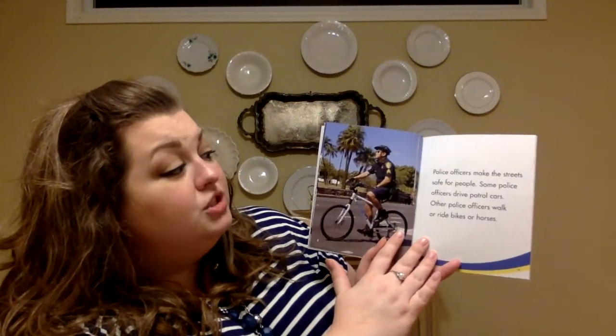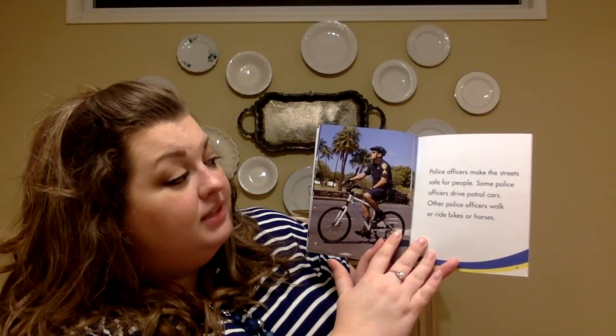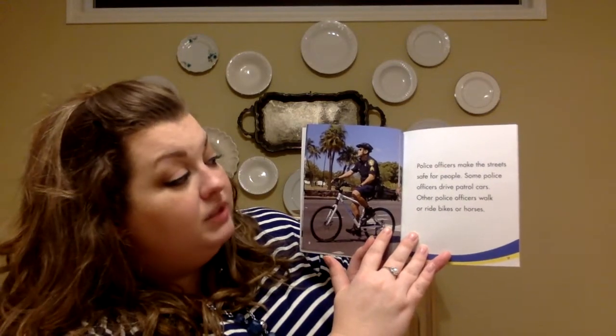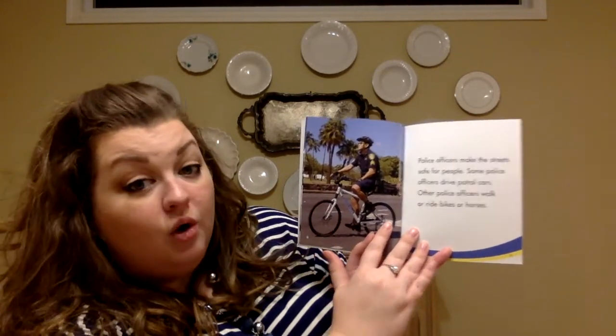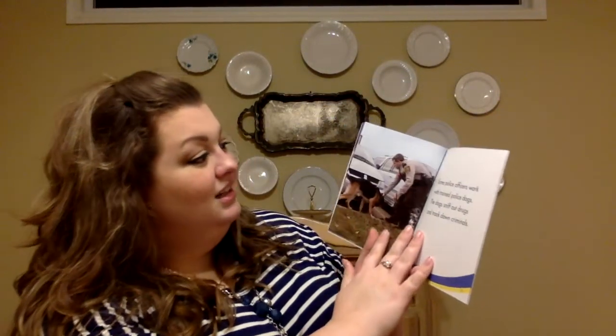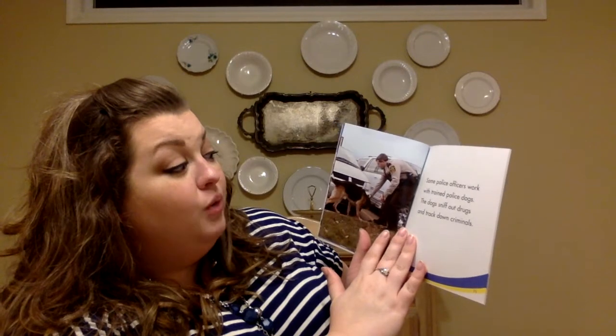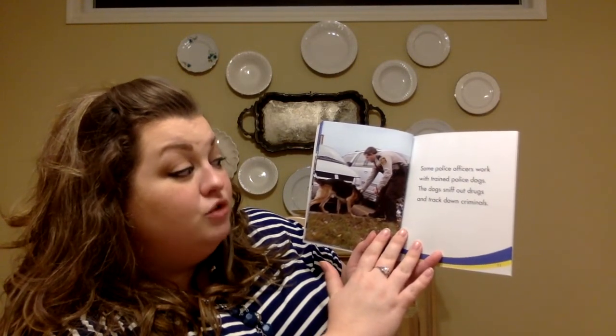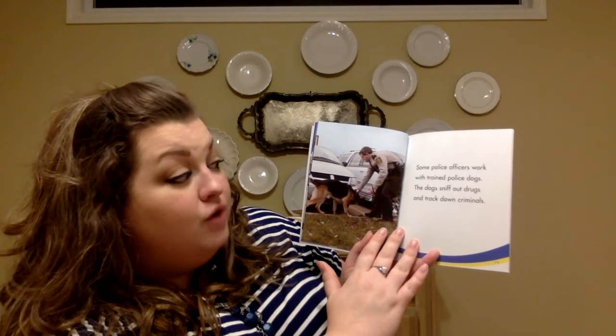Police officers make the streets safe for people. Some police officers drive patrol cars. Other police officers walk or ride bikes or horses. Some police officers work with trained police dogs. The dogs sniff out drugs and track down criminals.